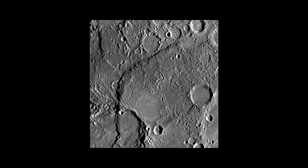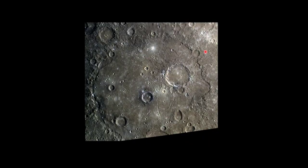Craters on the Moon are named for famous scientists. Craters on Mercury are named for famous musicians. This big one here is Beethoven. You've got to be dead to get a crater, so it's all dead musicians. But I just think it's kind of fun that they're named after famous musicians.